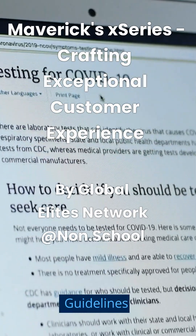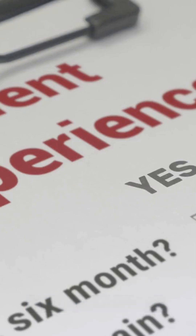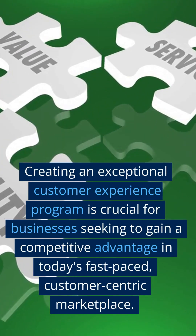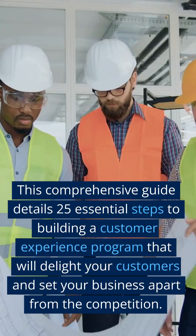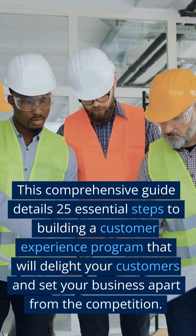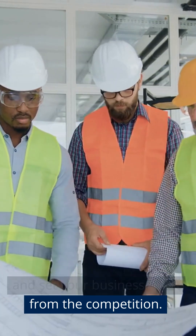Mavericks Comprehensive Guidelines on Crafting an Exceptional Customer Experience. Creating an exceptional customer experience program is crucial for businesses seeking to gain a competitive advantage in today's fast-paced, customer-centric marketplace. This comprehensive guide details 25 essential steps to building a customer experience program that will delight your customers and set your business apart from the competition.